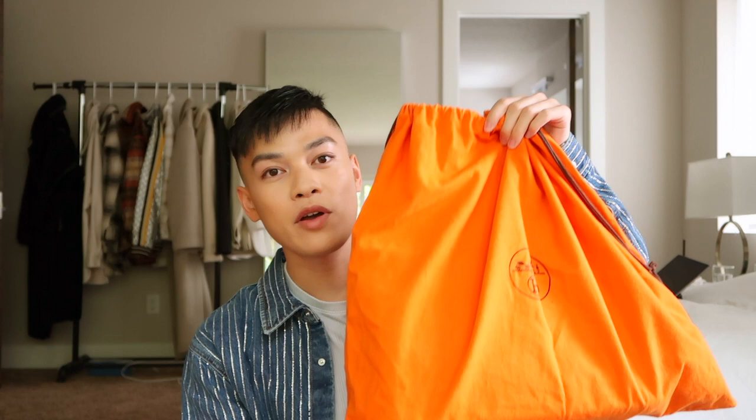Today I wanted to come back and post another video because I did get a couple of new bags and I'm super excited to show you guys. So let's get started. This is the dust bag the bag came in — this particular bag came with an orange dust bag, which means it's actually a very old, vintage bag. And I'm just gonna do the grand reveal for you guys.